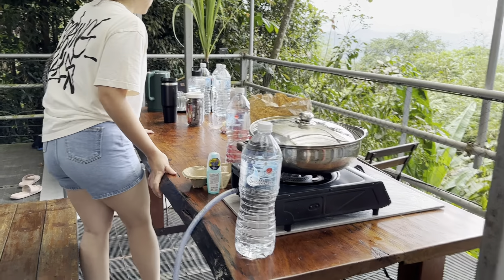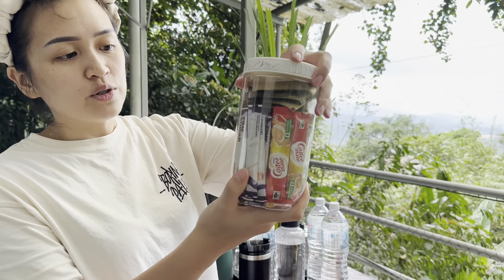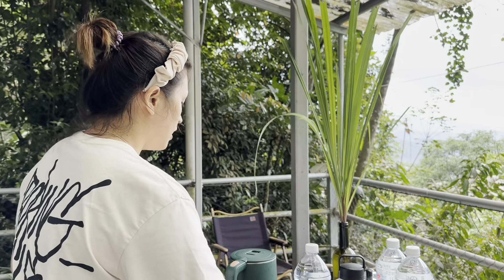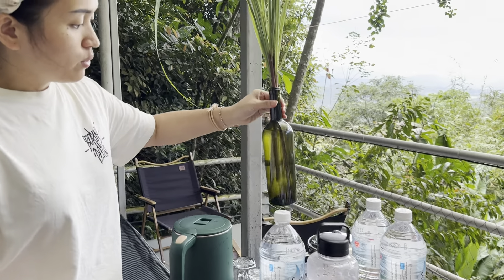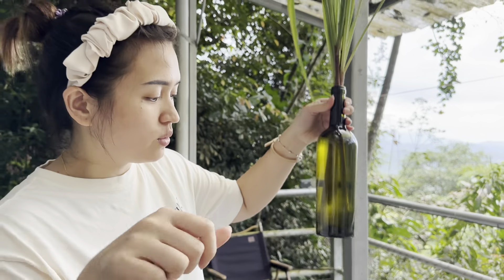There's a big puddle right here. And they also provide four bottles of mineral water — drinking water. And then they also provide coffee and tea — Nescafe and Boh Tea from Cameron Highlands. And a water kettle. This one is Serai Kampung, Serai Hutan — I think this one is for you to barbecue and stuff.